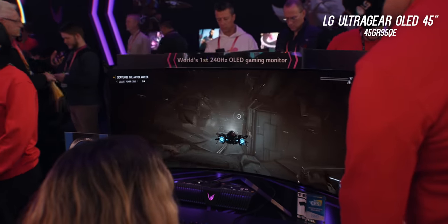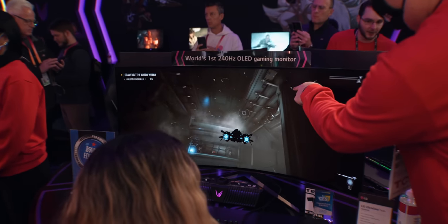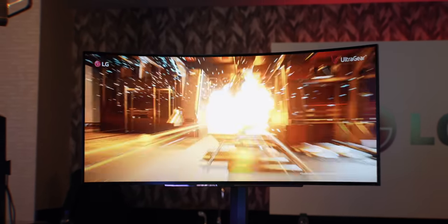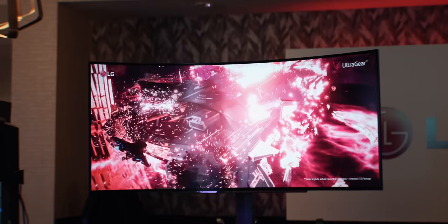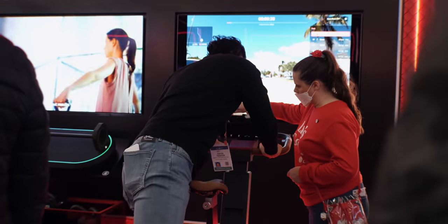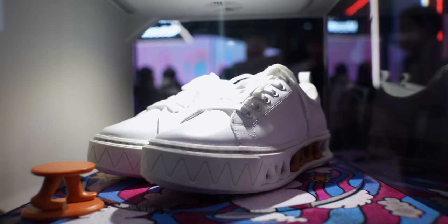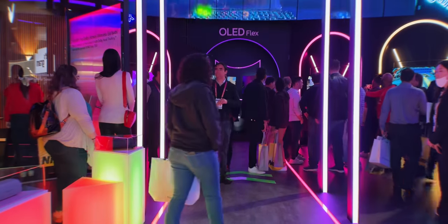LG also announced their UltraGear OLED gaming monitor — the 45GR95QE. It's 45 inches with 800R curvature, 240Hz, and a 0.3ms response time. So gamers will have a lot of choices when it comes to ultrawide curved gaming monitors. The booth was packed with people trying out bikes, and at LG Labs there were sneaker NFTs and much more.